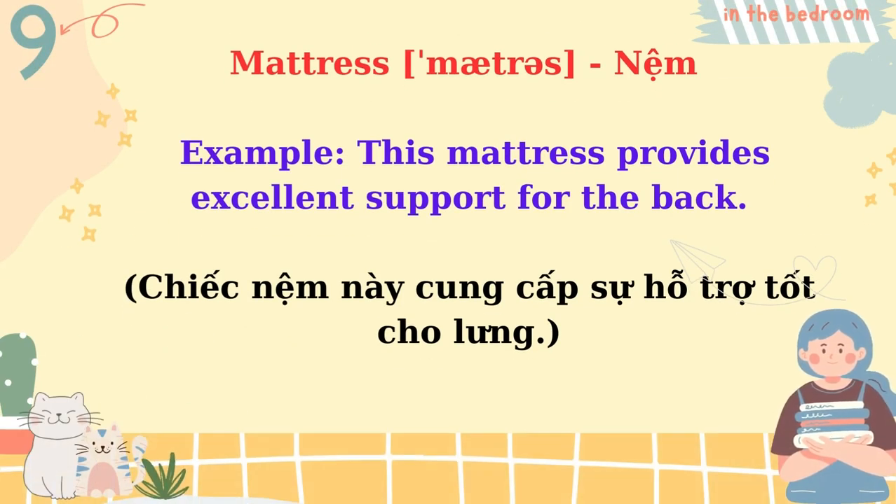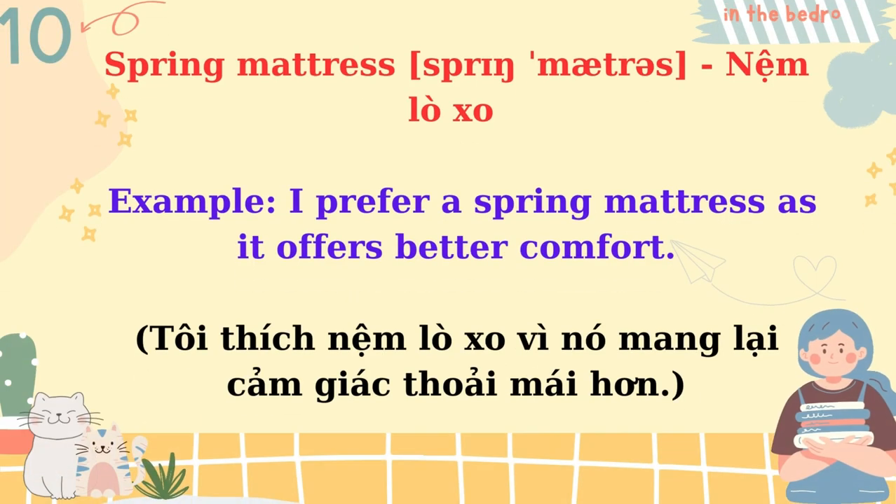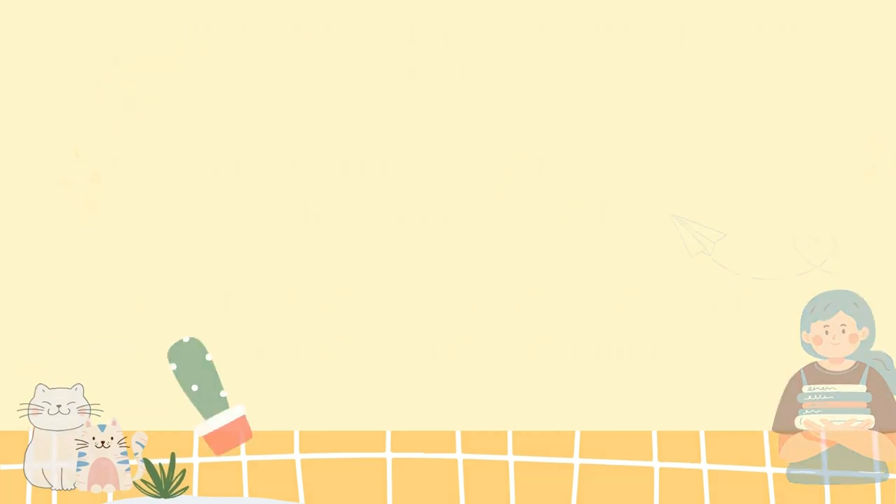Mattress. This mattress provides excellent support for the back. Spring mattress. I prefer a spring mattress as it offers better comfort.